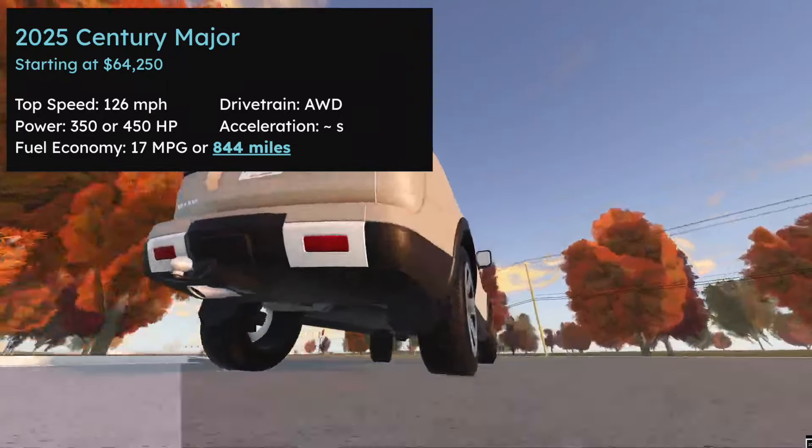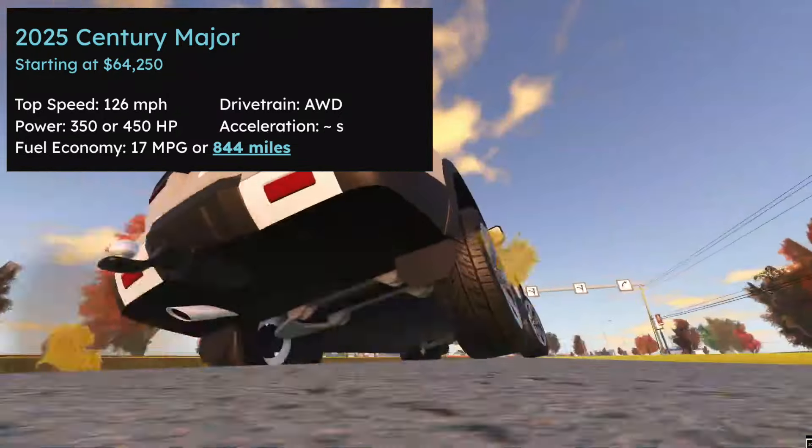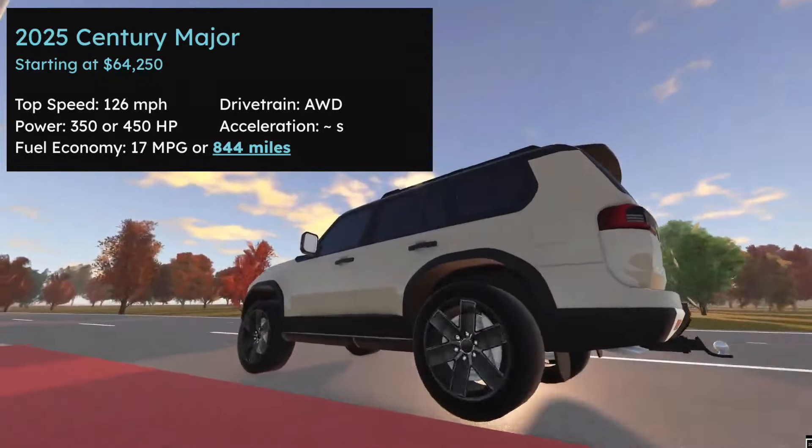So I'd guess yes. And for the Sentry Major, this is really up to you. The Land Cruiser is cheaper and most trims have the same stats, excluding the hybrid ones. So really, your choice.